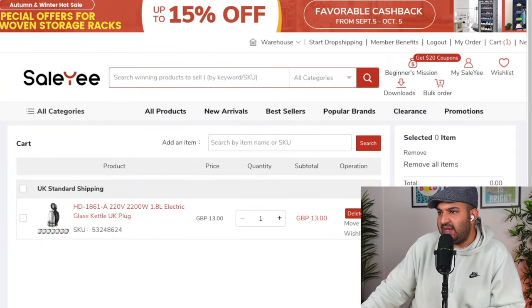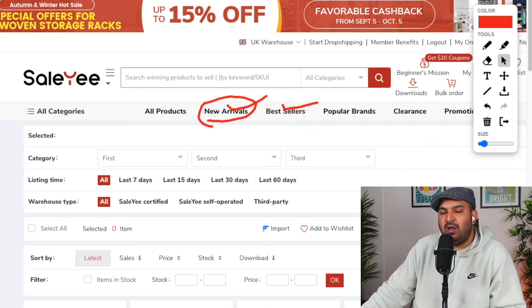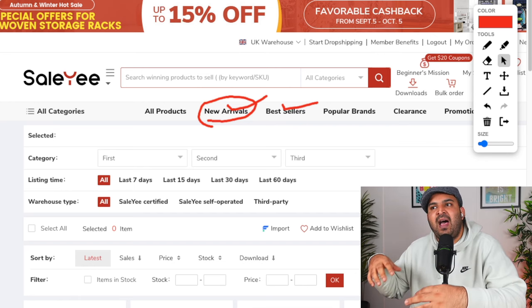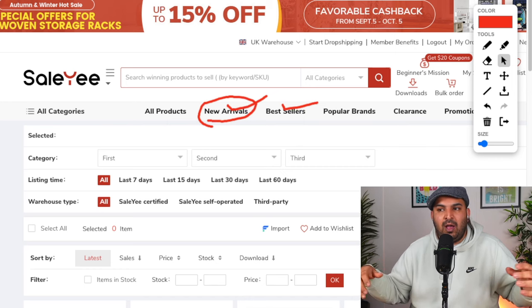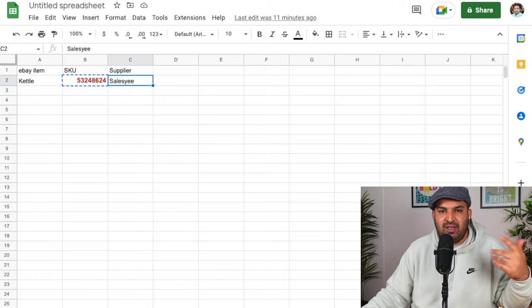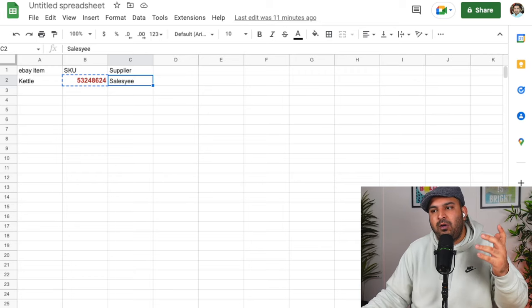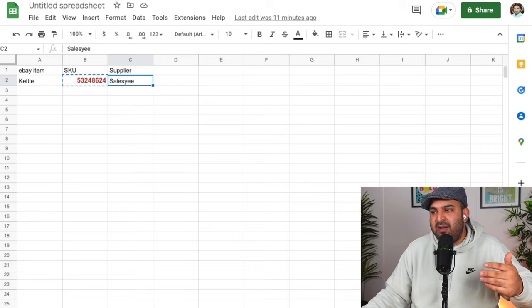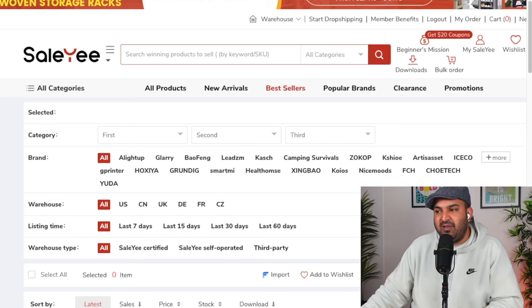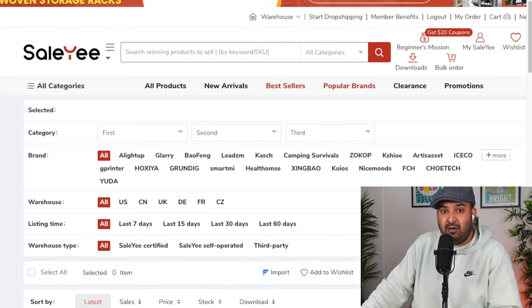To summarize where we are: create a business account, go to Salesy, browse bestsellers and new arrivals in the UK warehouse, list five items, and see if they're getting sales. If not, replace them with five more items — that's how you build up the catalog. Once you receive an order, use your SKU numbers from the spreadsheet to find the item on the supplier website, fulfill the order, and keep the difference for yourself.